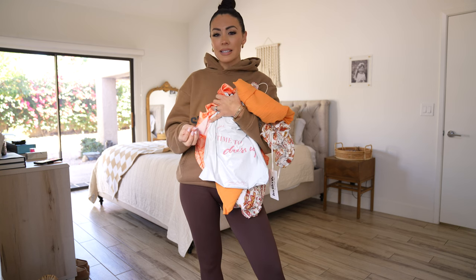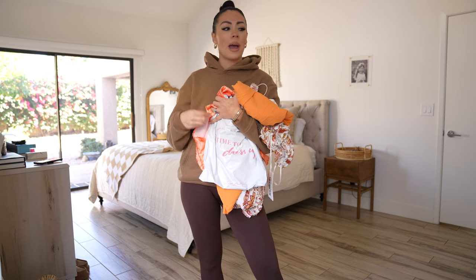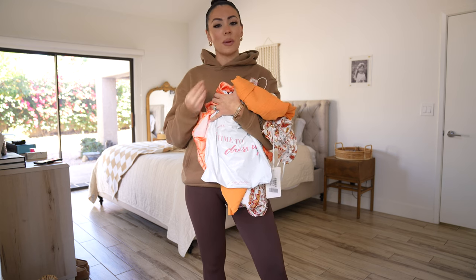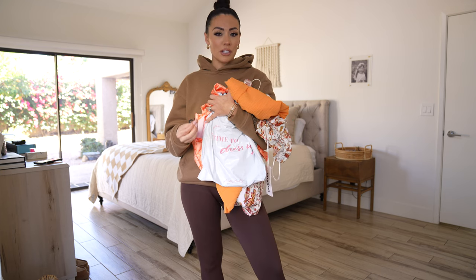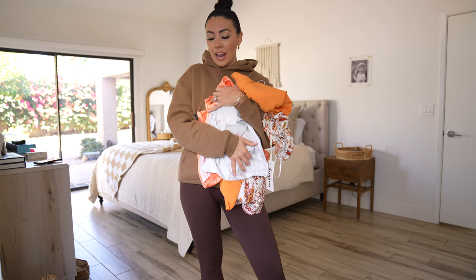I'm not really styling them with shoes or accessories or bags. I'm literally just going to throw them on. I might throw a shoe on and just really just review the item, tell you my size, tell you where I'd wear it to. So I'm going to put on the first outfit here and let's get rolling.